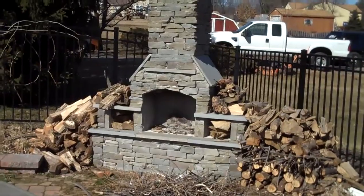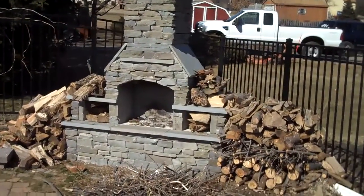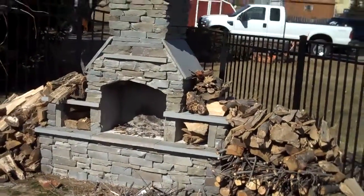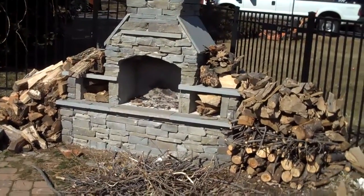Placement of these outdoor fireplaces is pretty critical because you want to have a good view of it from inside your house. It's nice in the wintertime to light a fire and be inside and kind of watch outside, or even go outside and use it.